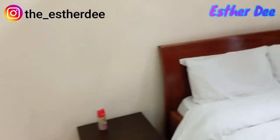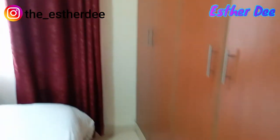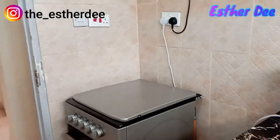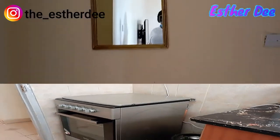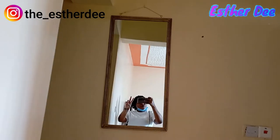Hello besties, welcome back to my YouTube channel! Today I'm going to showcase an Airbnb. For those who don't know, an Airbnb is a room that you find already furnished with everything.